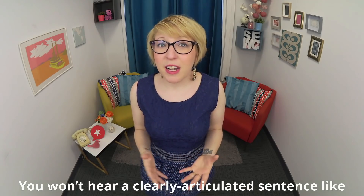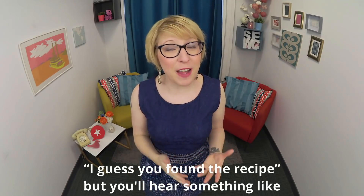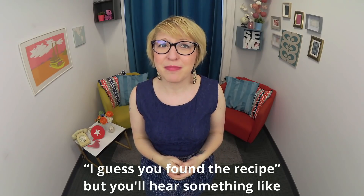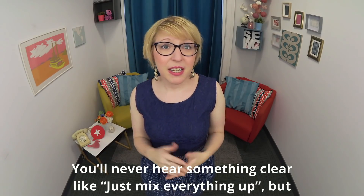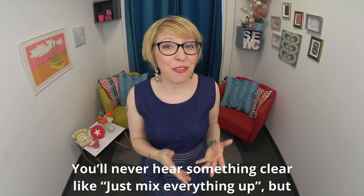You won't hear a clearly articulated sentence like 'I guess you found the recipe,' but you'll hear something like 'I guess you found the recipe.' You'll never hear something clear like 'just mix everything up,' but instead 'just mix everything up.'